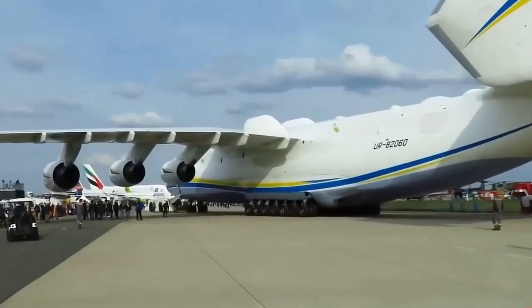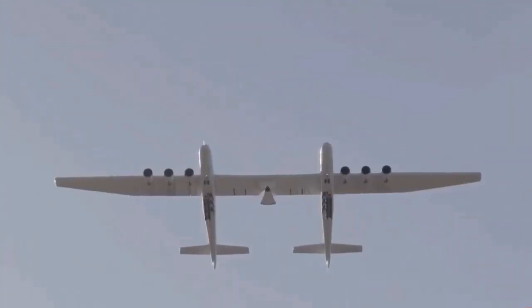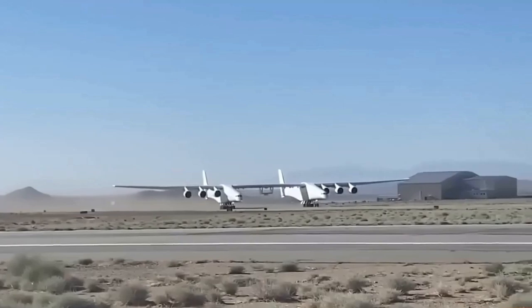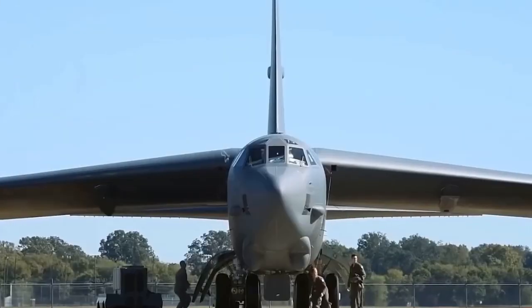The key advantage of nuclear-powered airplanes is their potential for extremely long flight durations. Since nuclear reactors can generate a continuous and ample supply of energy, these aircraft could remain airborne for extended periods — potentially weeks or even months — without needing to land for refueling.